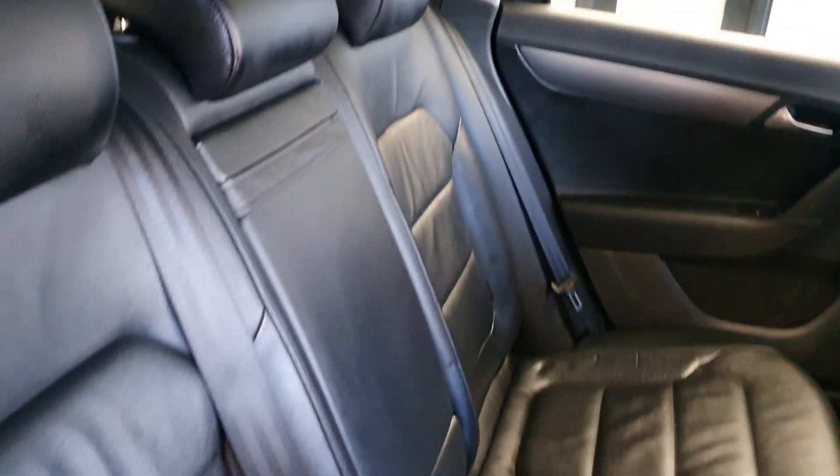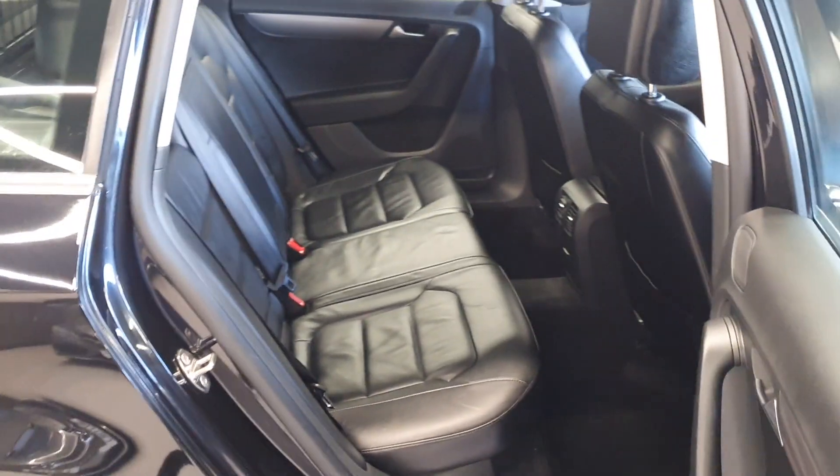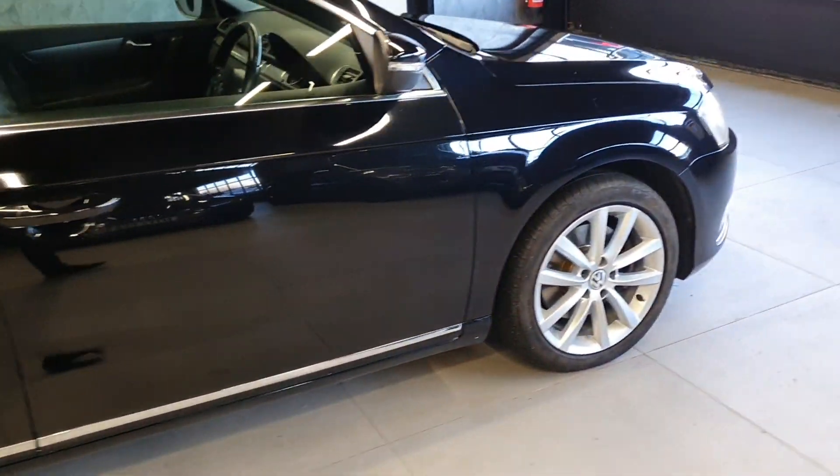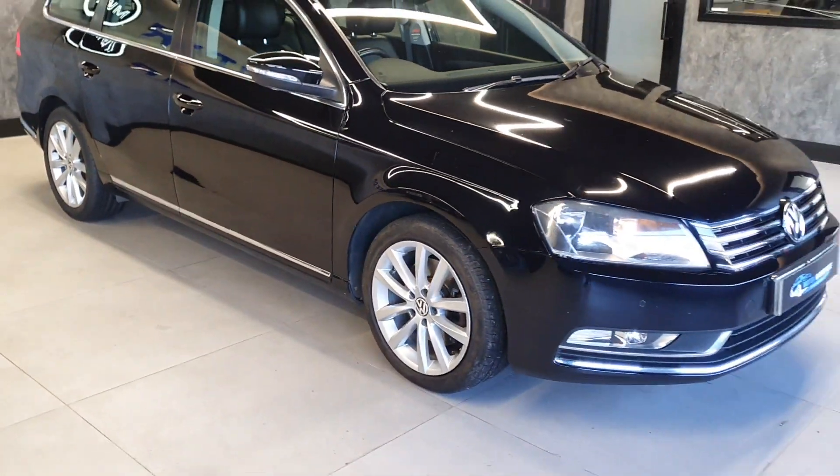It doesn't even look like it's been sat — it's so clean. You've got the parcel shelf and the load liner with this one as well; they tend to go missing but again, one owner has looked after it well, as you can just tell from the condition of the interior and exterior.